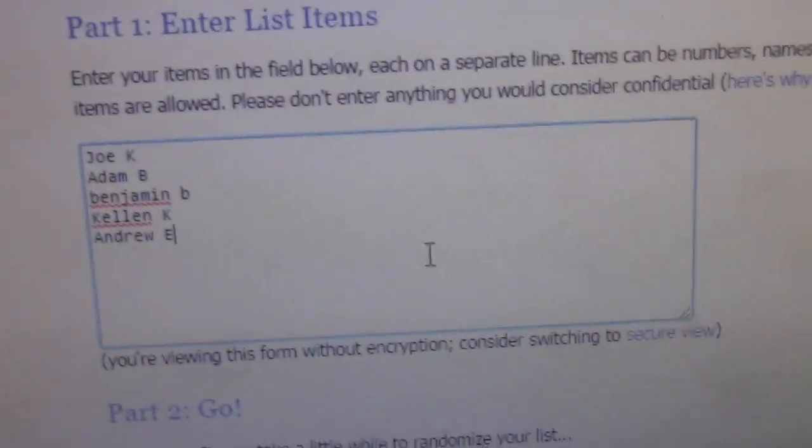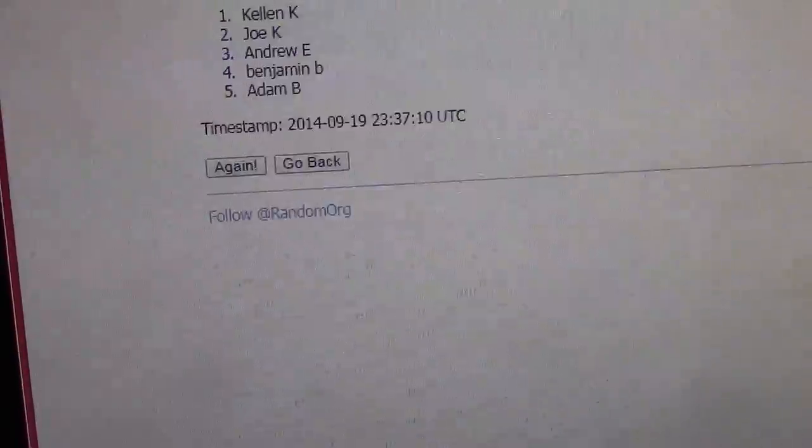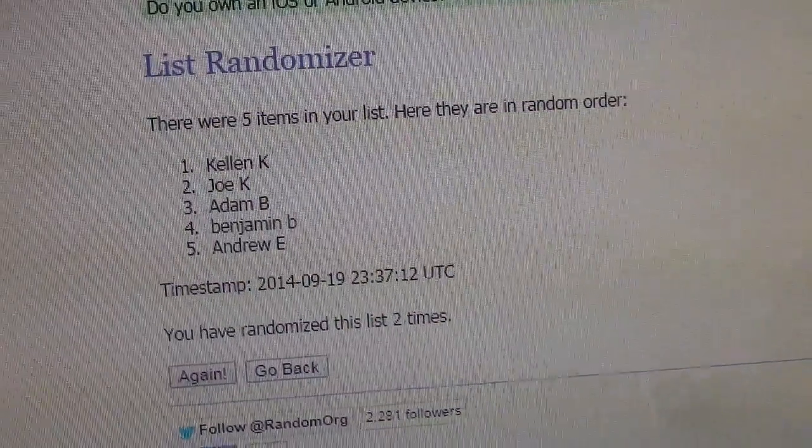We're going to click this randomizer two times and that will be the order in which we draft the cards. We have Joe, Adam, Benjamin, Kellen, and Andrew. One and two. We got Kellen, Joe, Adam, Benjamin, Andrew.